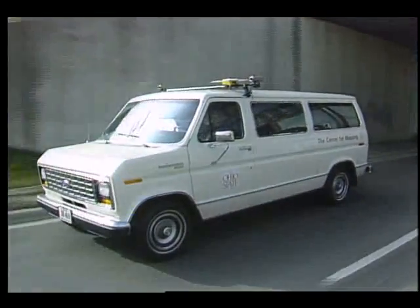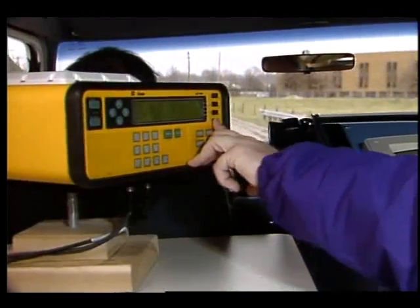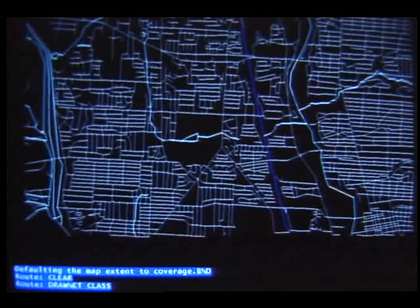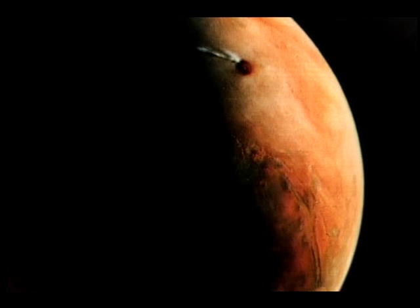The mobile mapping system — using signals from space to obtain valuable information about Earth today, and other planets in the future.